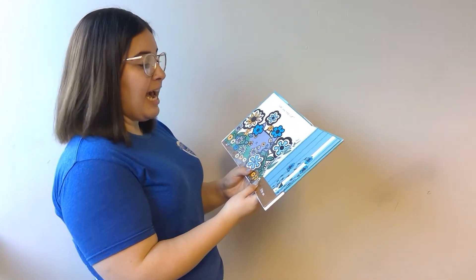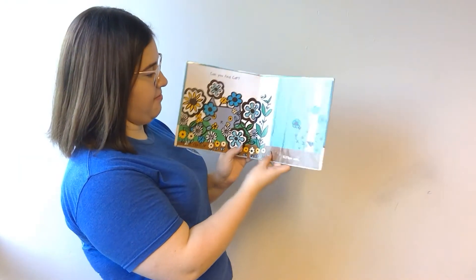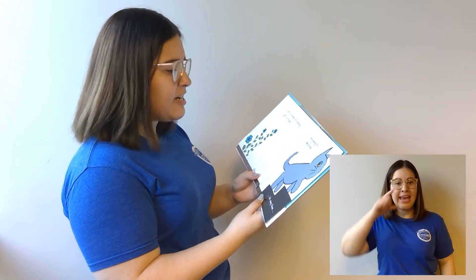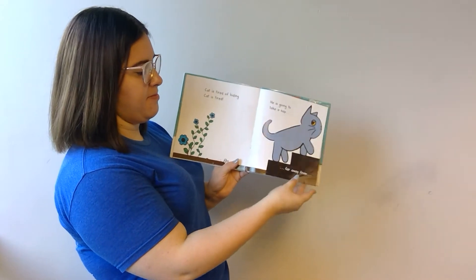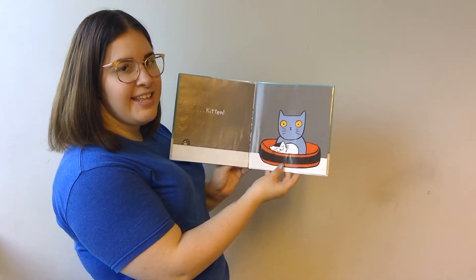Can you find cat? Kitten can. Cat is tired of hiding; he's going to take a nap far away from kitten. And that was the end of our first story.